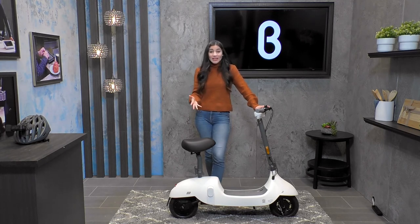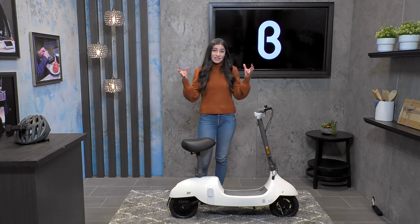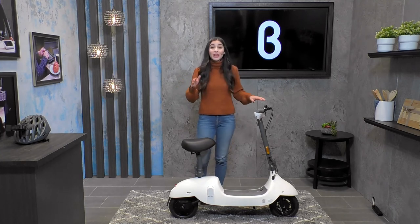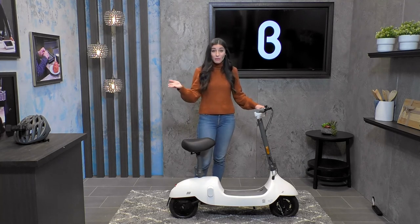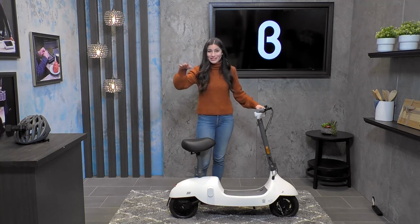Micromobility is so big right now. As a society, we're really thinking about different ways that we can get from point A to point B with as little impact as possible on the environment, and Okai is such a phenomenal option. The retail price on this is $699 — an incredible price point for something this innovative, with great battery life, a range of up to 25 miles, and a top speed of up to 16 miles an hour. I love it — let's go all the way to ten stars, you guys. I love the Okai Beetle and I know that you will too.